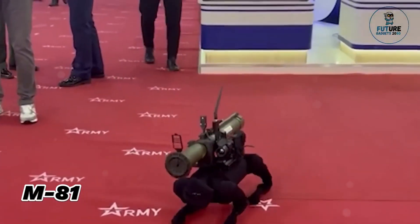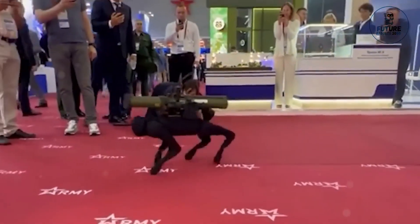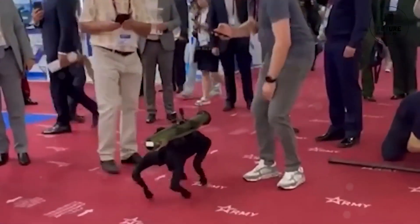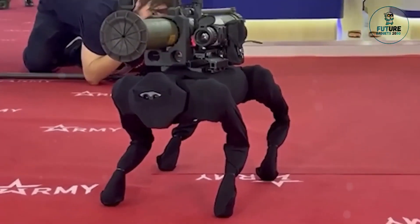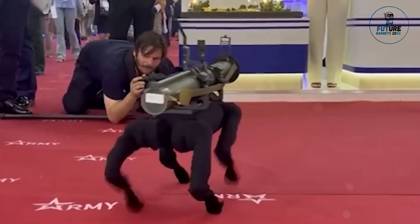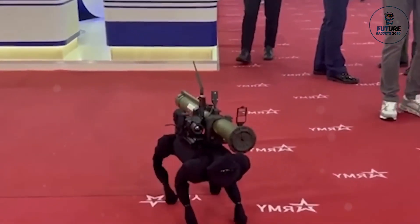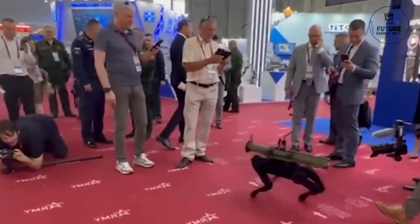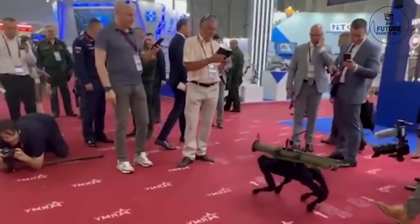The M81 is a compact and reliable semi-automatic pistol renowned for its simplicity and effectiveness. Designed with a focus on ergonomics and user-friendly operation, it offers shooters intuitive handling and a comfortable grip. Its lightweight yet durable construction makes it suitable for concealed carry or as a backup weapon for law enforcement personnel and civilians alike. With a reputation for accuracy and reliability, the M81 boasts a straightforward design that facilitates easy maintenance and upkeep.